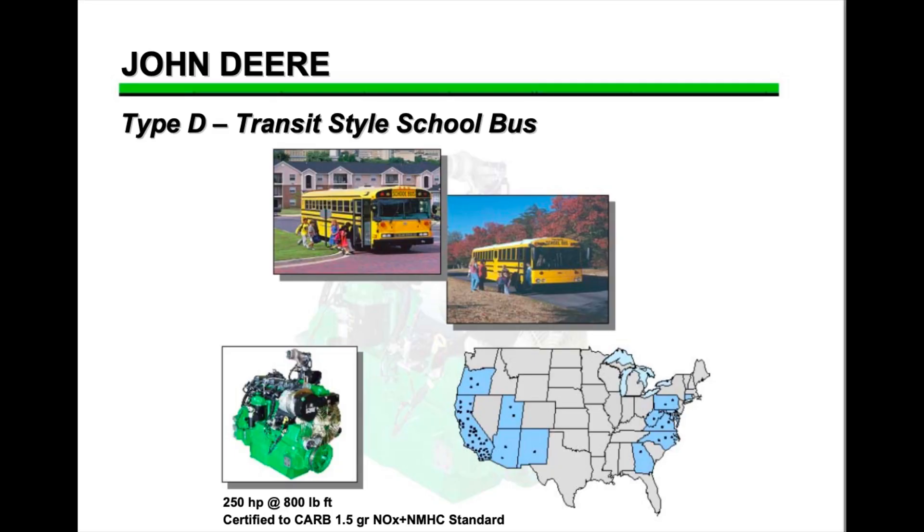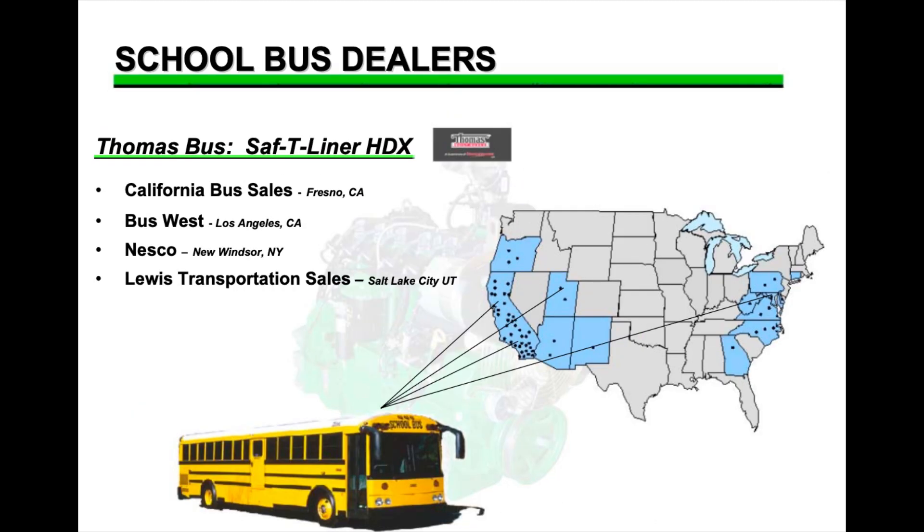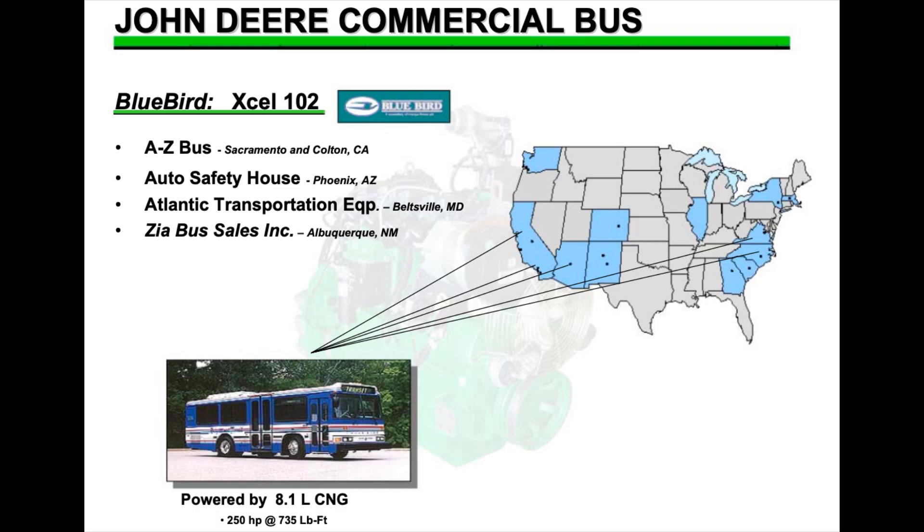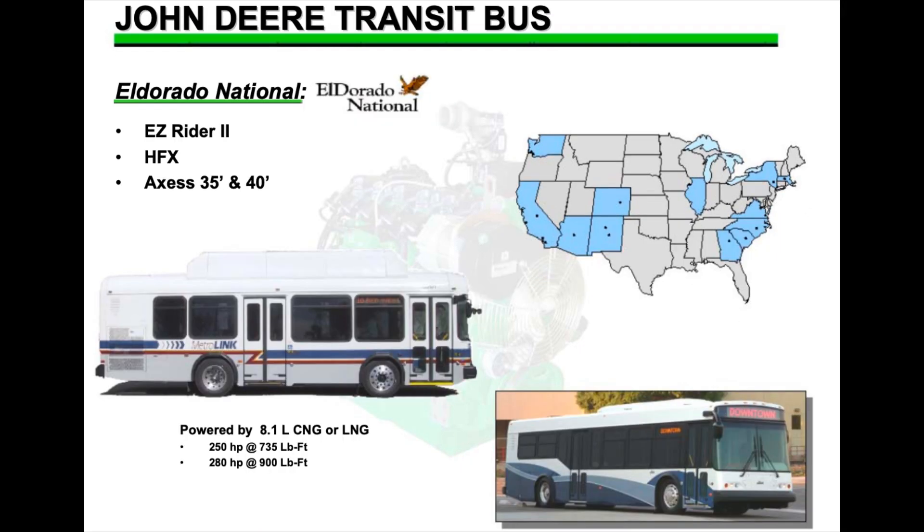Now that we've discussed the development and history, let's talk about what manufacturers offered it. These engines weren't offered in all parts of the country, and not all models had it. John Deere partnered with specific dealerships throughout the country. The Type-D transit-style school bus had the 250 horsepower, 800 foot-pound option — available in the Bluebird All-American RE and Thomas Bus Safety Liner HDX. Transit and commercial city buses had either the 250 horsepower with 735 foot-pounds or the 280 horsepower with 900 foot-pounds. Options included Bluebird Excel 102, Eldorado National Easy Rider 2, HFX, and Axis 35 and 40 foot.